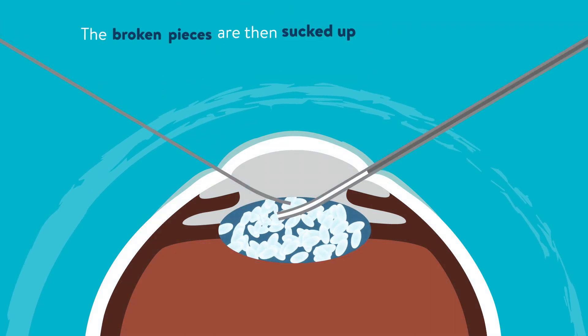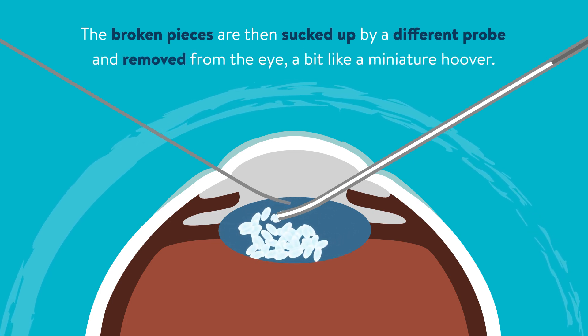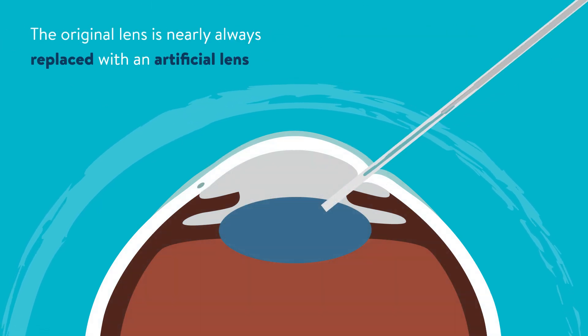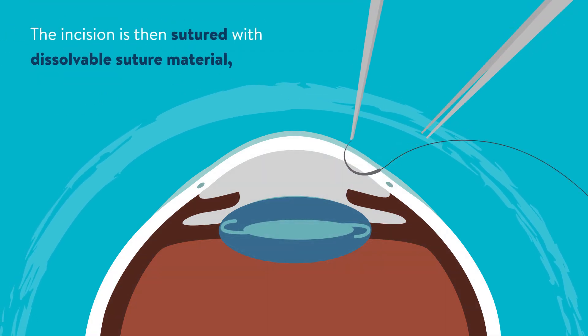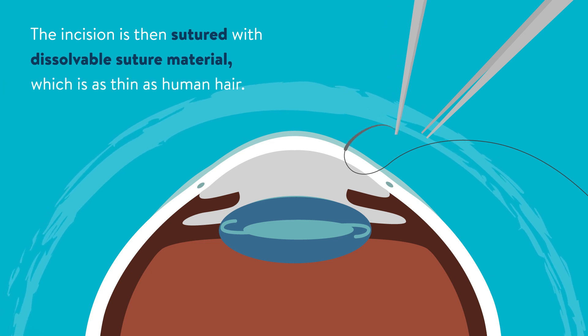The broken pieces are then sucked up by a different probe and removed from the eye, a bit like a miniature hoover. The original lens is nearly always replaced with an artificial lens which is implanted permanently into the eye. The incision is then sutured with dissolvable suture material which is as thin as human hair.